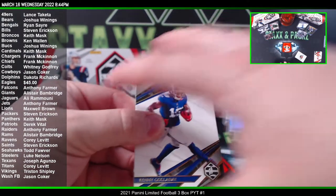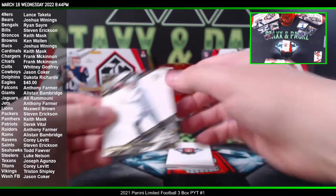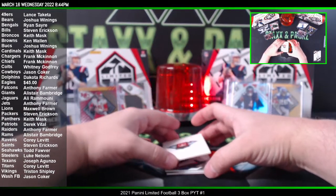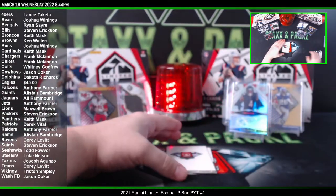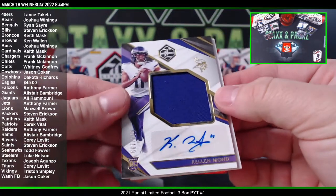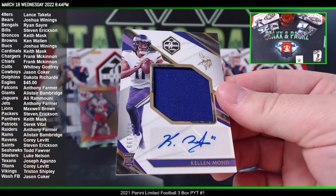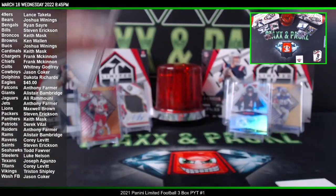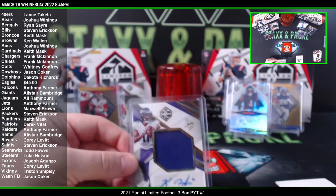Alright, now we need some more rookie ink here. Let's go baby — last pack of box two. Derrick Carr, Alvin Kamara, Kenny Galladay, Matt Ryan. And an RPA of Kellen Mond to 199 for the Vikings — 92 of 199, Minnesota, Tristan Shipley. Quarterback RPA — nice. We got one more box to go, let's go!